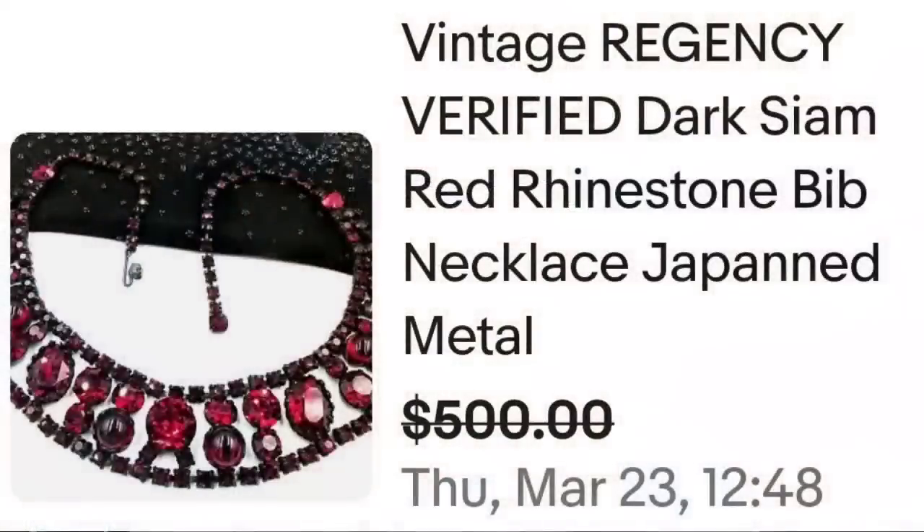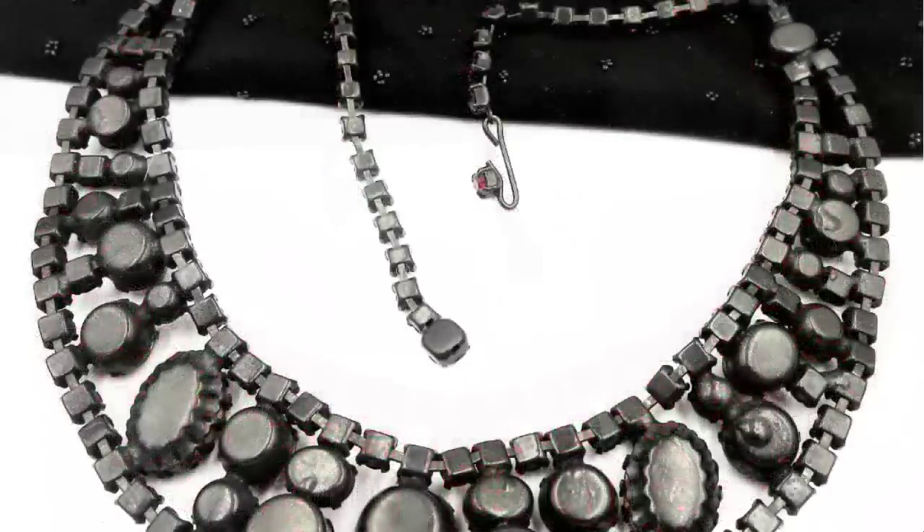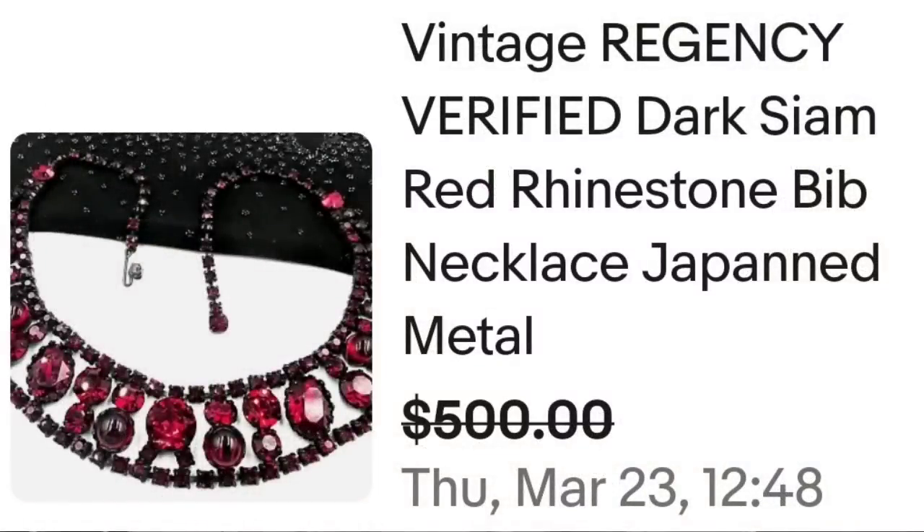This next one is probably one of my favorites. It is a Regency and it is a beautiful red gemstone necklace. This is a Regency verified dark Siam red rhinestone bib necklace — it does say Japan metal, and I'm not sure exactly what that means. This one sold for a best offer on $500. Absolutely stunning with beautiful red rhinestones. The seller did verify it as a Regency piece even though it is not marked — a great sale at $500.